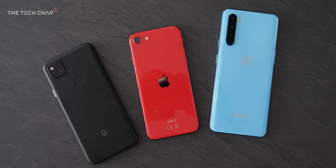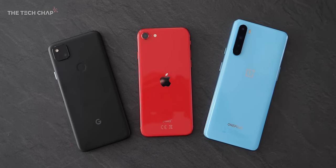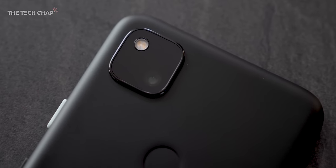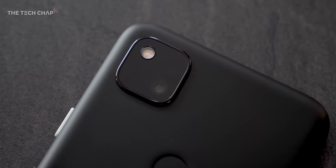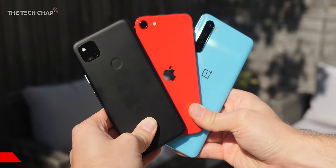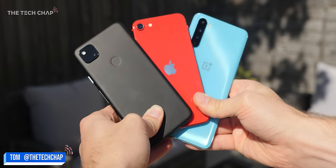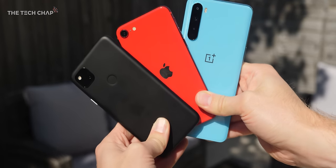For under £400 you really can't go wrong with any of them. If I had to choose I think I'd go with the Pixel 4a personally, but let me know which one you go for in the comments below. If you did enjoy the video don't forget to hit that subscribe button and help me get to that one million mark. Thank you so much for watching guys, and I'll catch you next time right here on The Tech Chat.